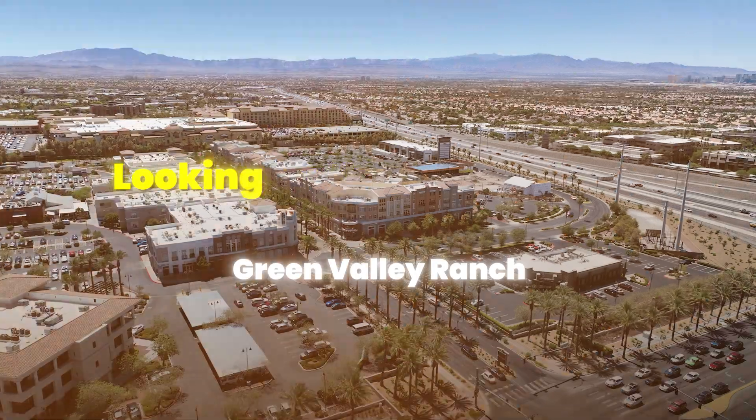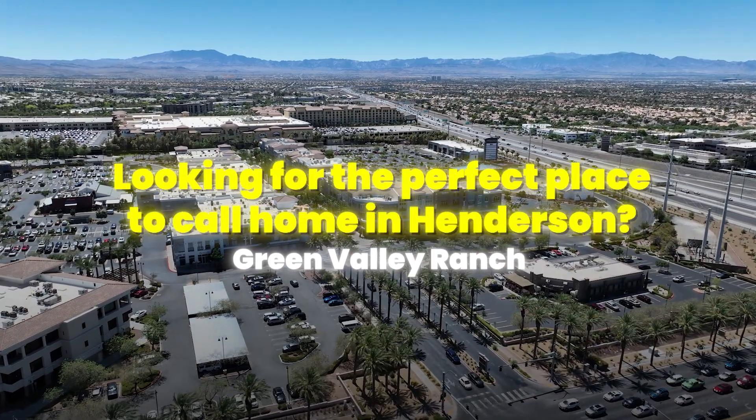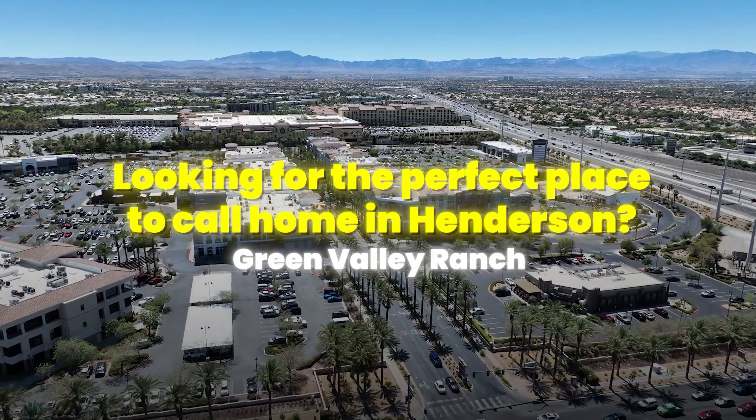Looking for the perfect place to call home in Henderson? Green Valley Ranch just might be the perfect answer. Today I'm going to show you why this neighborhood might just be what you're searching for.